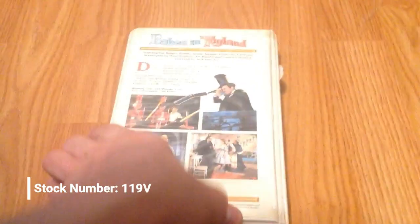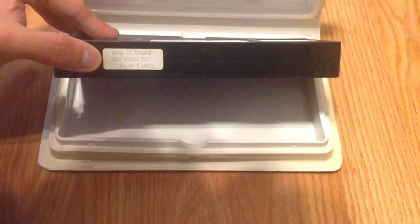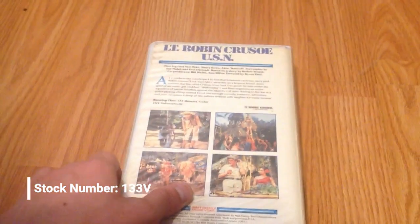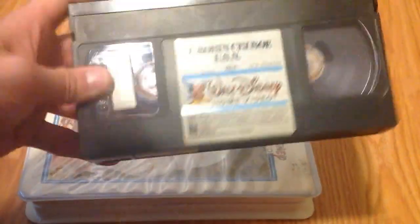Next you've got Babes in Toyland from 1986 — later copy. September 6th, 1985. Then you've got L.T. Robin Crusoe, USN, a Disney film I've never seen — one that isn't actually on Disney+, interestingly enough. But I will be checking this film out; I've been wanting to, just never got around to it. June 5th, 1985.